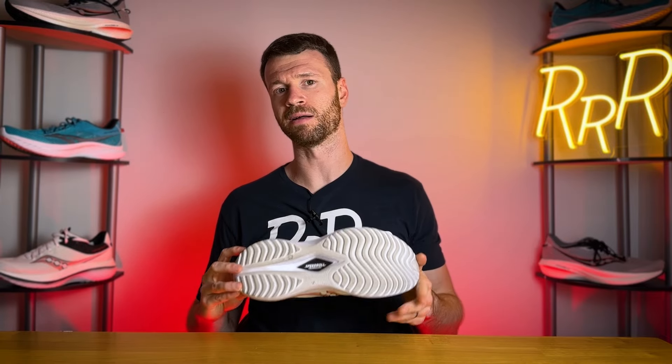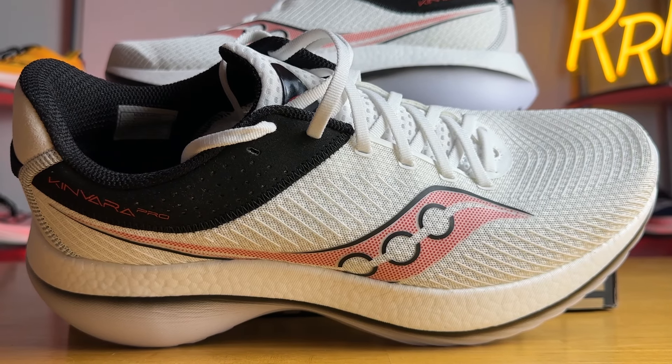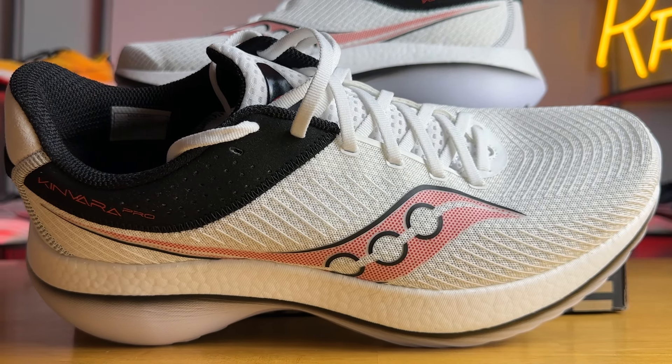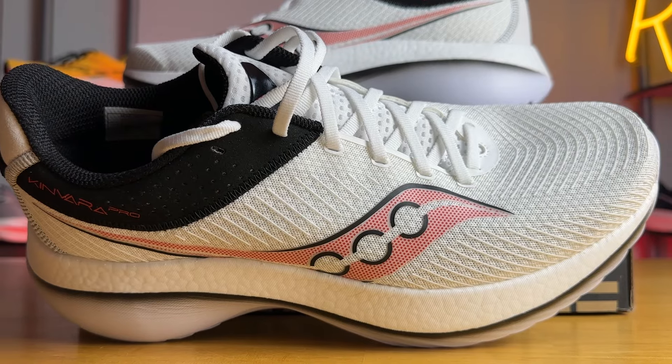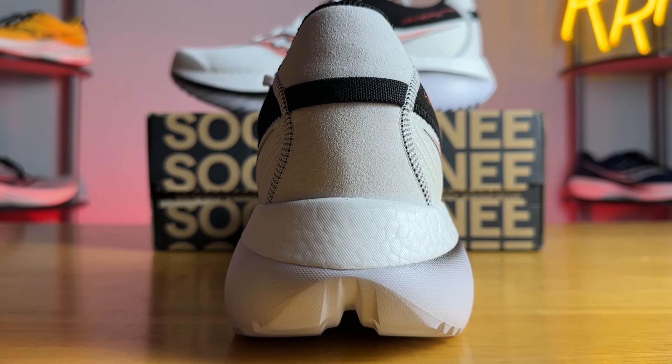So what would I change? First, the weight — 9.5 ounces. I'd try to bring that down, maybe remove some Power Run foam and replace it with more Power Run PB to find a more energetic balance. I'd also add rubber to the outsole to help overall durability. But other than that, I think they kind of got it dialed in. I really like the upper and I think this is an excellent first go for the Kinvara Pro. Let me know in the comments what you think of this new shoe and how you think it fits into the broader Saucony lineup — I'd love to hear from you.